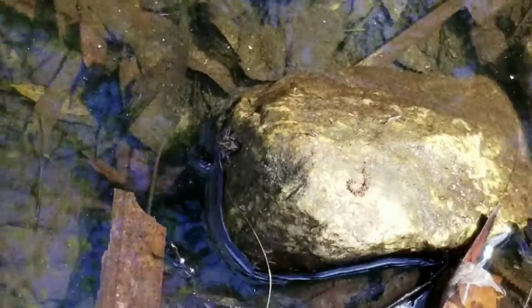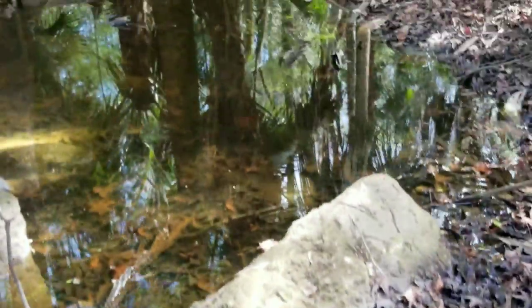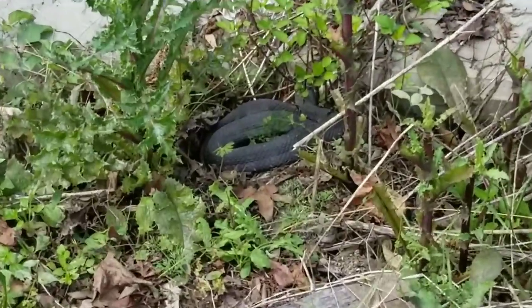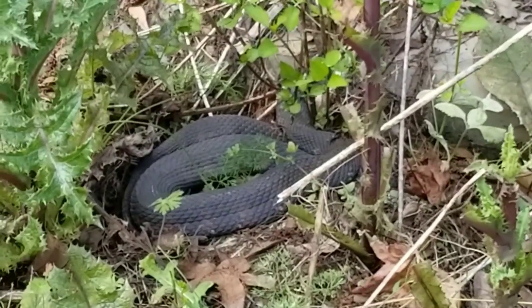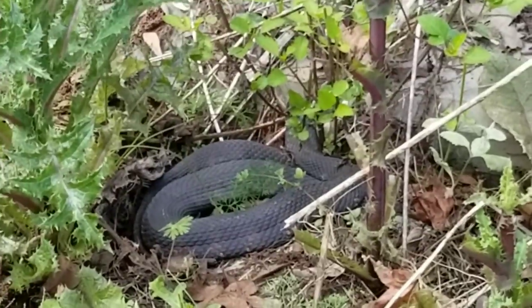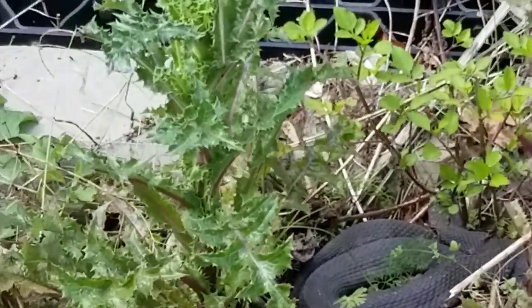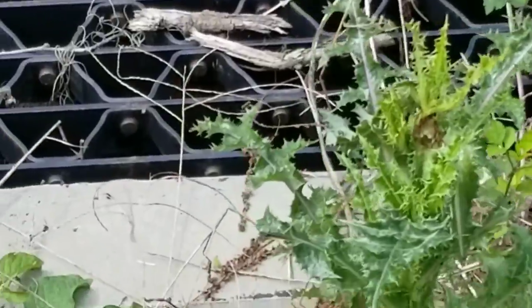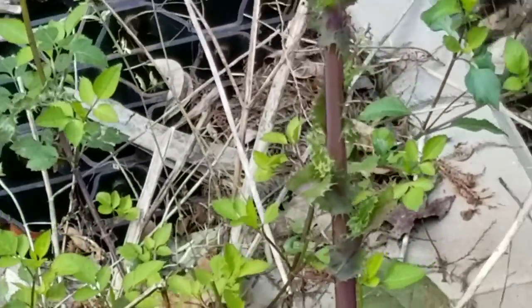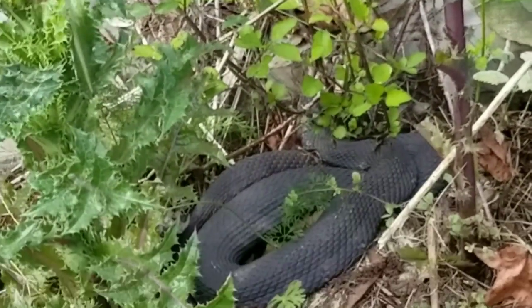I don't know what kind of frog that is — maybe a little... I don't know what that is. A little baby frog that we found. There were some bullfrog tadpoles on the other side. You didn't see me, but there's a big old water snake. Big old guy coiled up right there. First real awesome herp of the day.